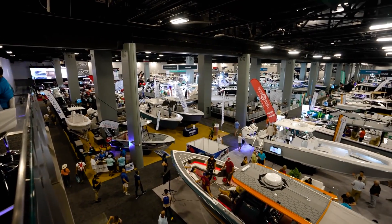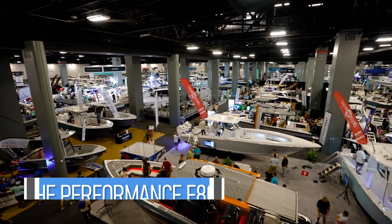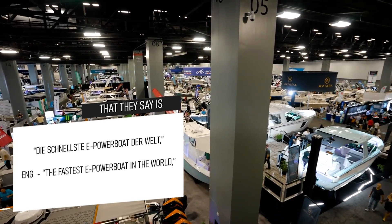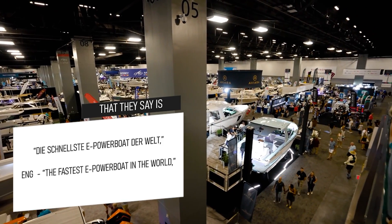The German builders just introduced their new 26-foot E801 all-electric boat that they say is 'Die Schnellste Powerboot der Welt' — the fastest electric boat in the world.